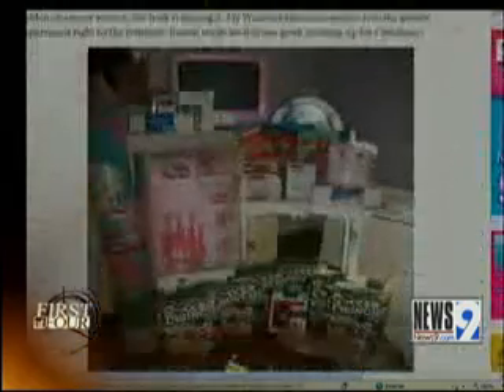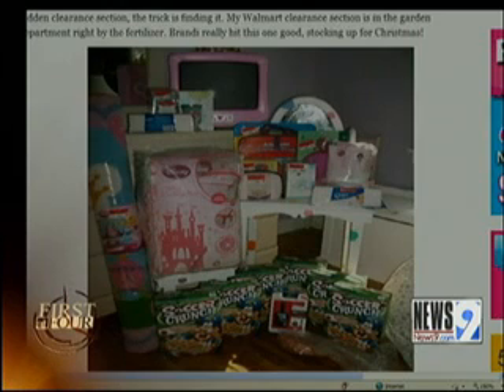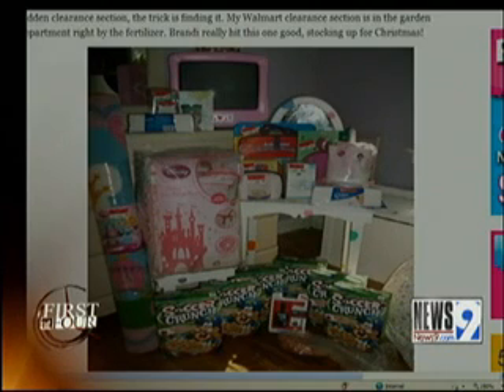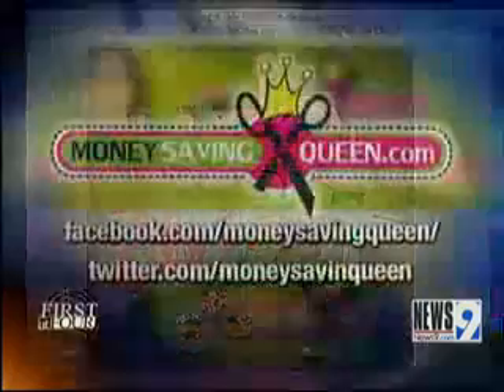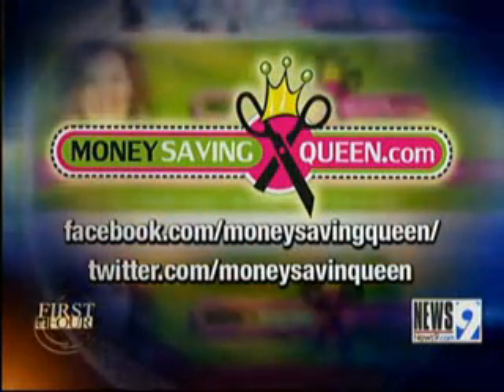Now, hold on to your wallets. This next shopper saved more than $200 — $303 worth of merchandise at Walmart for under $100. This was actually a Walmart clearance that she found in a special aisle in her store and combined coupons. You can find more of these on MoneySavingQueen.com. And just a reminder, if you like what you see, you can like MoneySavingQueen on Facebook or follow me on Twitter.